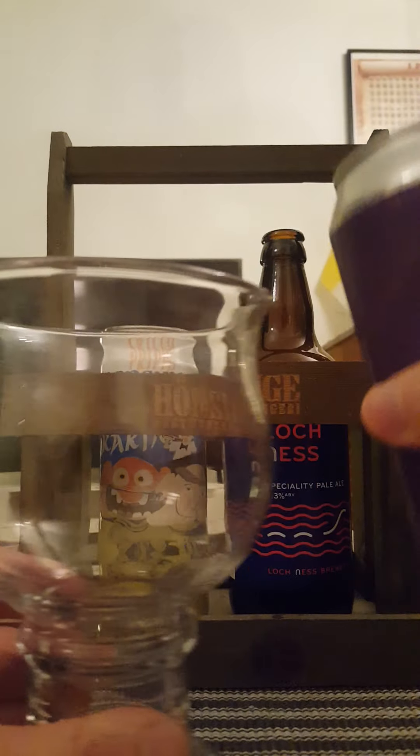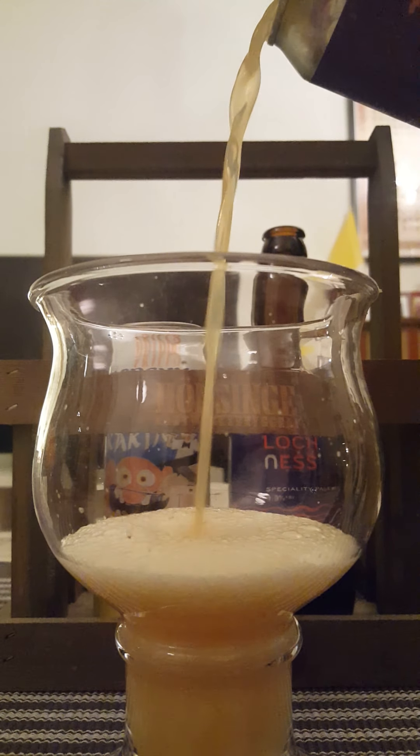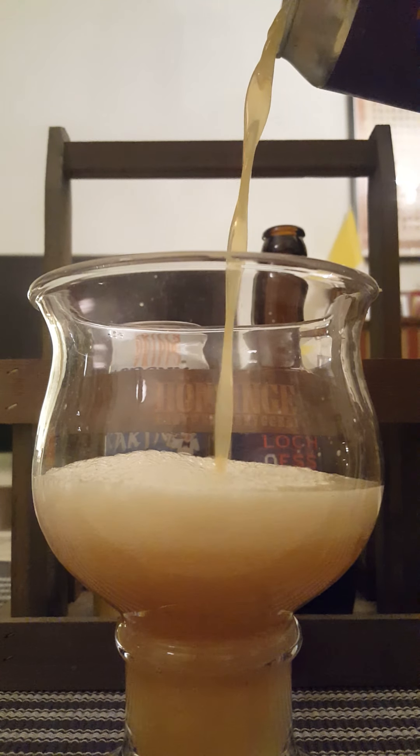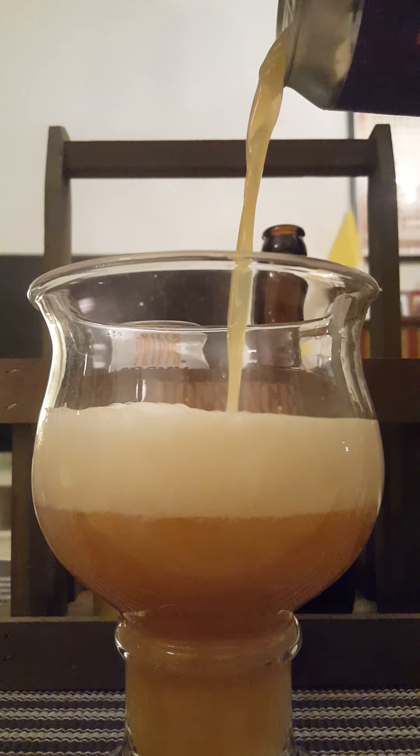10.9% triple IPA — let's pop it and see what we get. Pouring it a little more aggressively now. Looks like a juice bomb for sure.